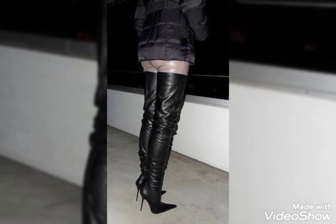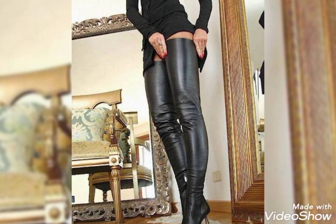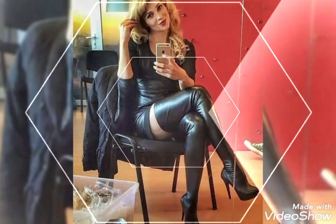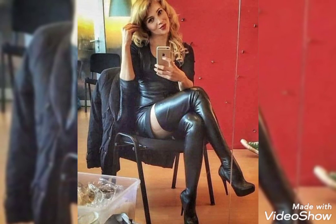Also please like and share my videos with your friends, family members, and on social media so that they also get ideas about leather fashion and leather thigh high heel boots.